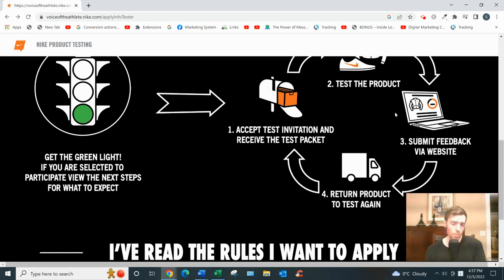Step two is testing the product. You'll need to keep a journal or diary, writing an entry around twice a week — for example, 'Wednesday I ran five miles in the rain.' Be as detailed as possible, because it helps Nike determine how well their materials hold up under wear and tear. Doing a good job could also affect your ability to get invited to test products in the future.